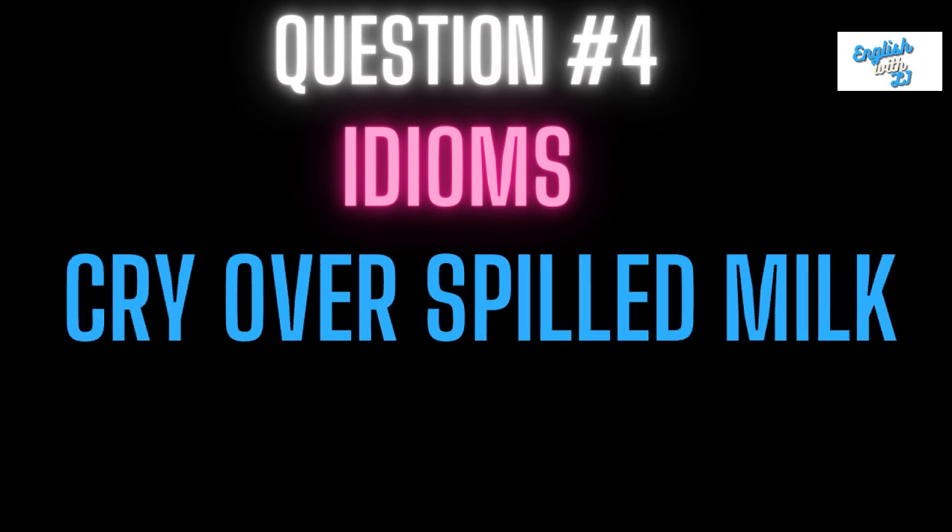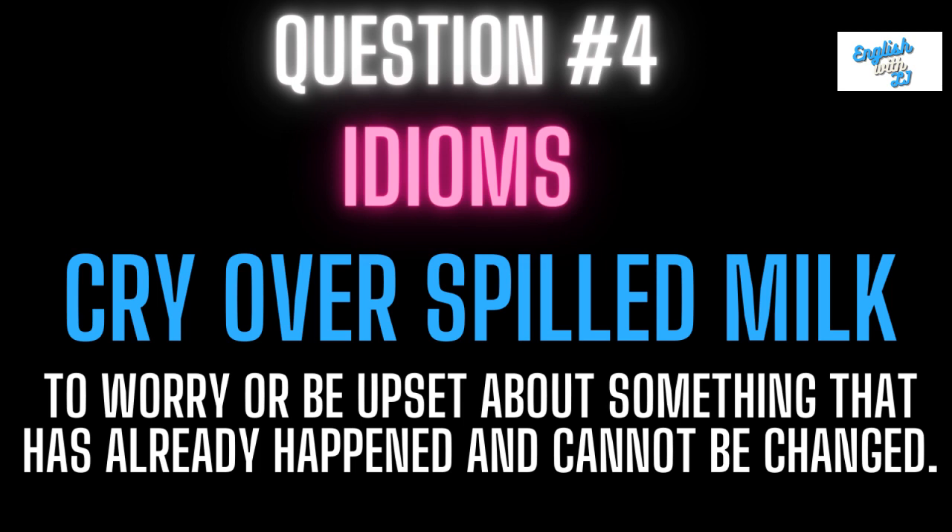Question four: cry over spilled milk. This means to worry or be upset about something that has already happened and cannot be changed. So if it's already happened and you cannot change it, you might cry over spilled milk. Were you able to actually create a sentence with this? Do you know what it means?